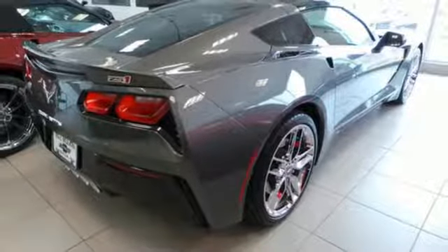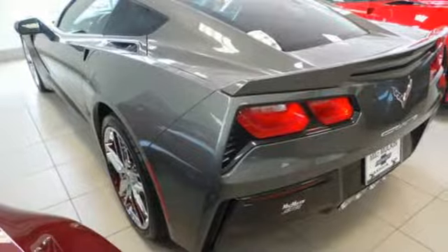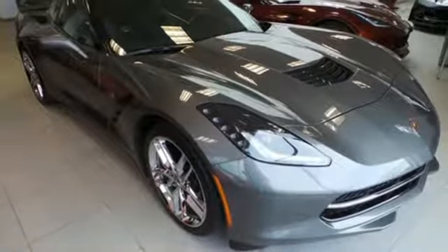V8 engine, Targa sunroof, sports suspension, and power heated mirrors. Someone's going to drive this fantastic vehicle off the lot. Should be you. Test drive it today.